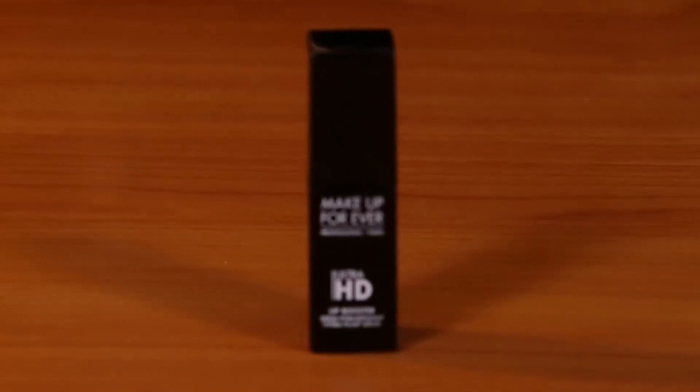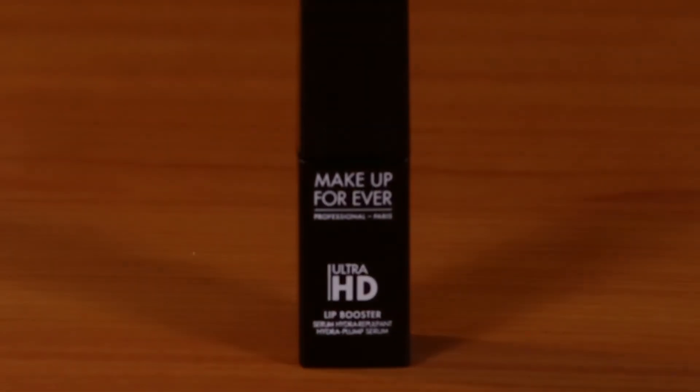Hi, today I'm reviewing the Makeup Forever Ultra HD Lip Booster.